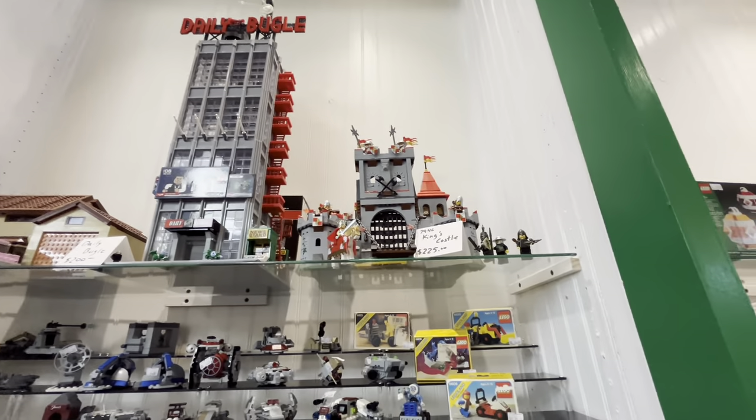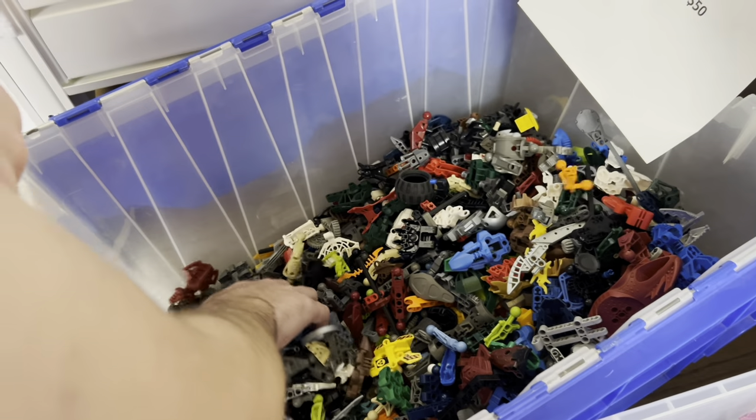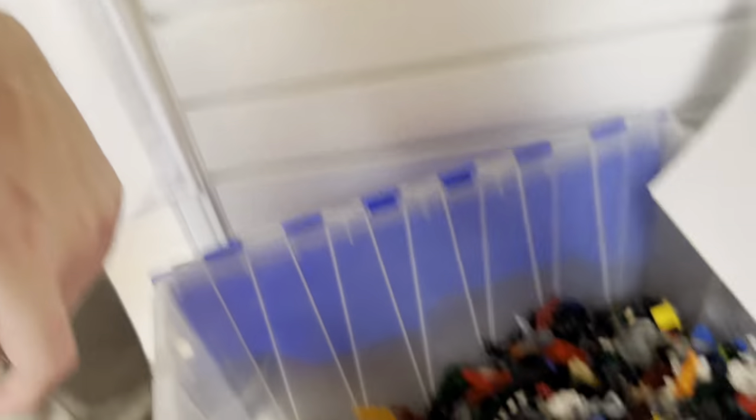We got a Daily Bugle, got a King's Castle. First awesome find — we found some Bionicle! Any good pieces, Gemma? No. Damn.